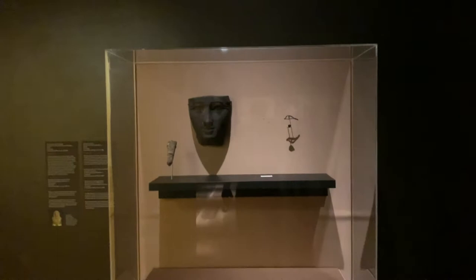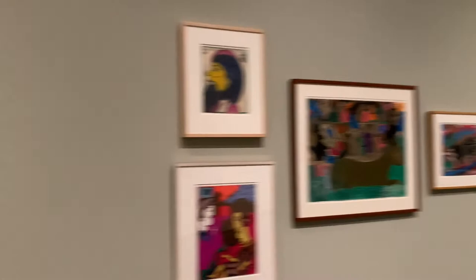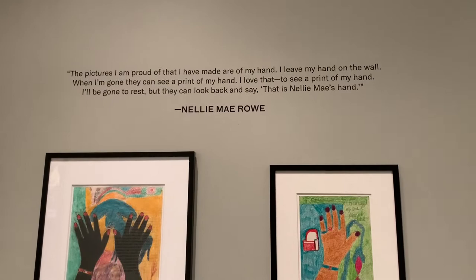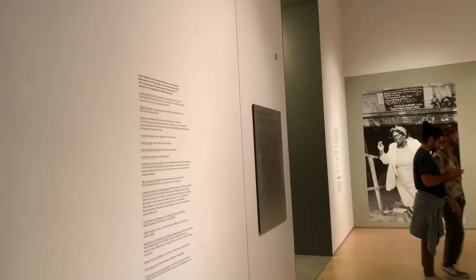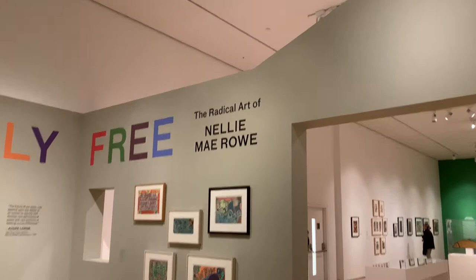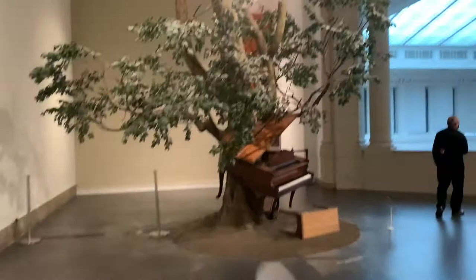I'm now on the fourth floor — there's a lot of contemporary art from the 20th century. I think I'm in a special exhibit: the radical art of Nelly May Row. I believe she was an African woman, and this is possibly a temporary exhibit. If you want to know more about her, you can pause the video and have a read. Check this out — somebody decided to wrap a piano around a tree.